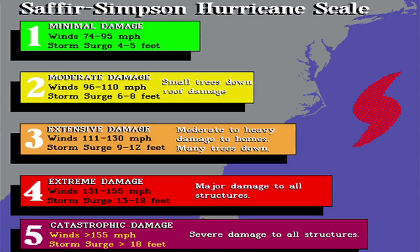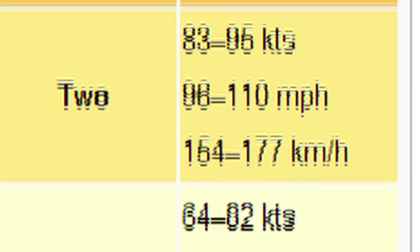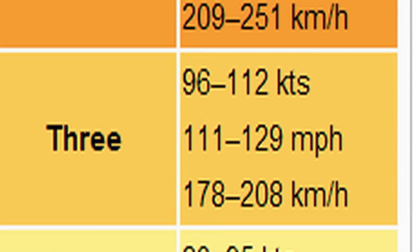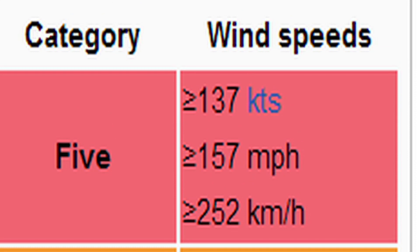A Category 1 hurricane has wind speeds between 74 and 95 mph. A Category 2, 96 to 110 mph. A Category 3, 111 to 129 mph. A Category 4, 130 to 156 mph. And a Category 5 hurricane will have winds from 157 mph and up.